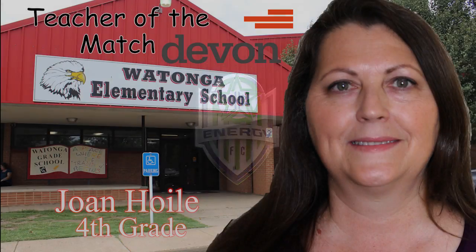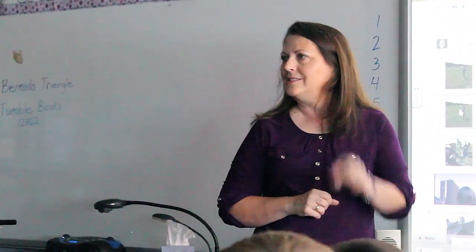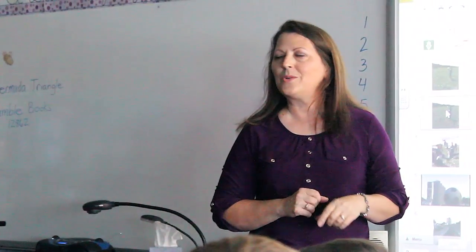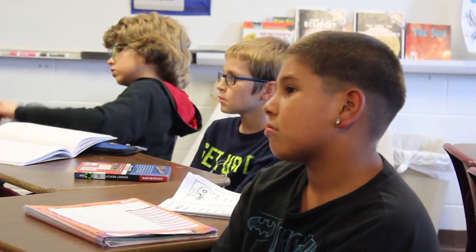The OKC Energy FC is proud to present the Devon Energy STEM Teacher of the Match. Joan Hoyle is a STEM teacher at Watonga Elementary. Joan teaches lessons in science, technology, engineering, and math to her fourth graders.